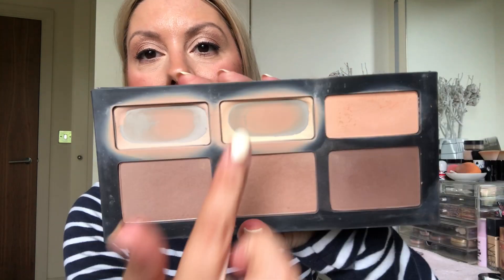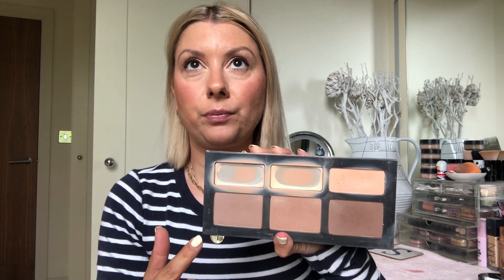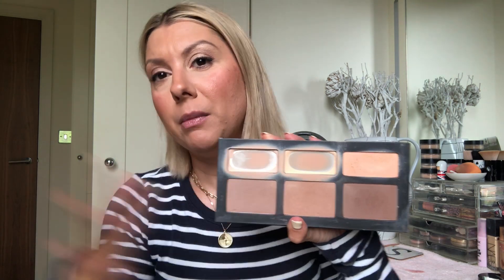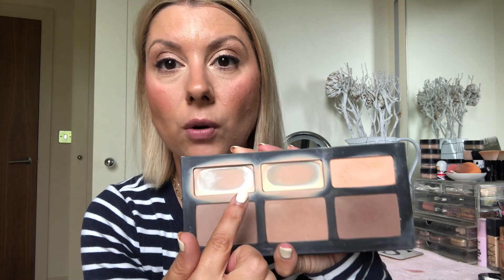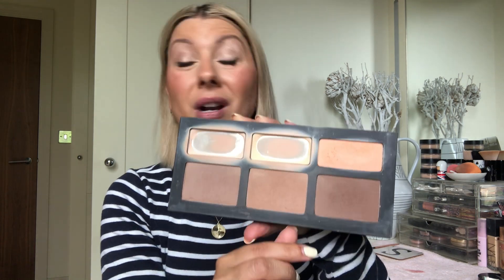First thing I've hit pan on is my Kat Von D Shade and Light — it's these two under-eye powders which I love and need to replace. I don't know if I will replace them; I might just get something else. I've liked these a lot — I like this as an all-over lid shade, and I still use the bronzers. I've had this for years.